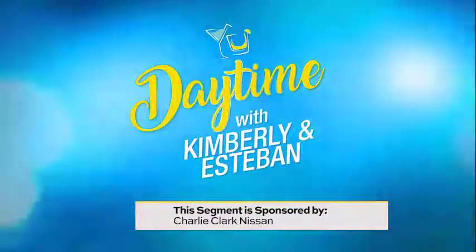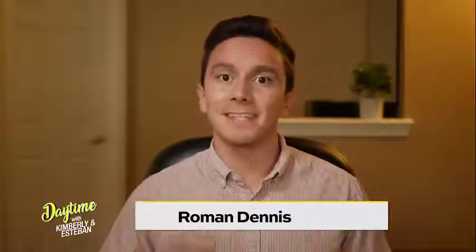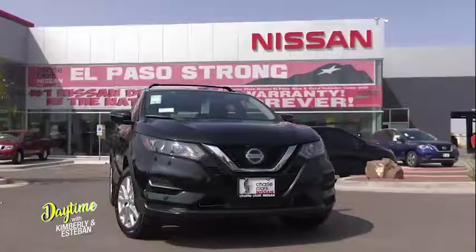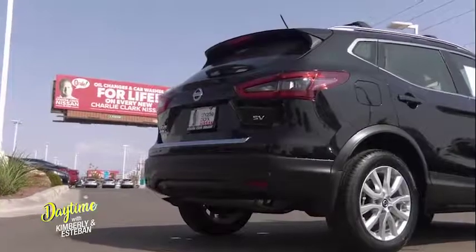This segment is sponsored by Charlie Clark Nissan. Welcome back to Daytime. My name is Roman Dennis. Today's car of the day is this beauty right here. This Nissan Rogue boasts 181 horsepower in a compact SUV that's just as fun to drive as it is family friendly.